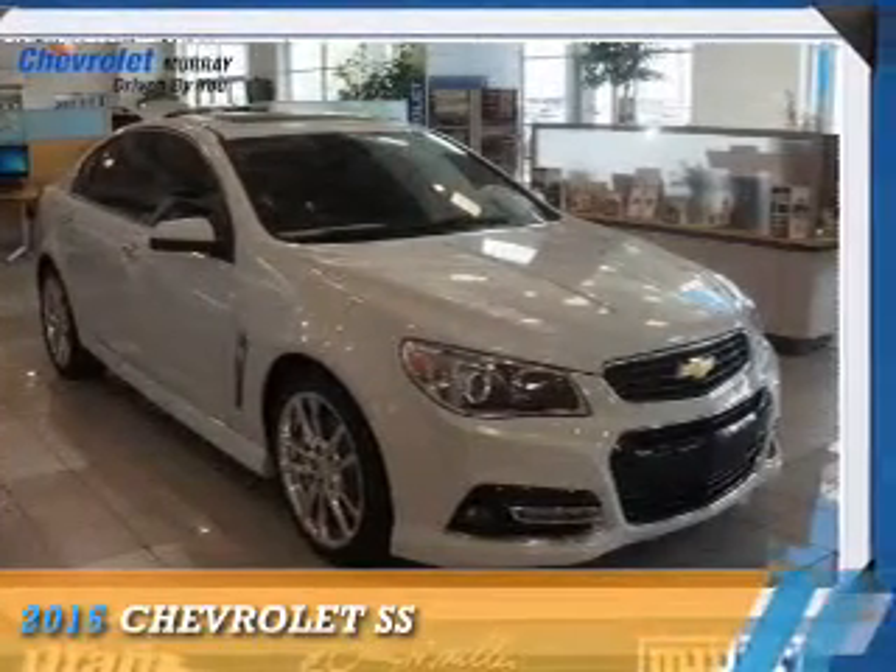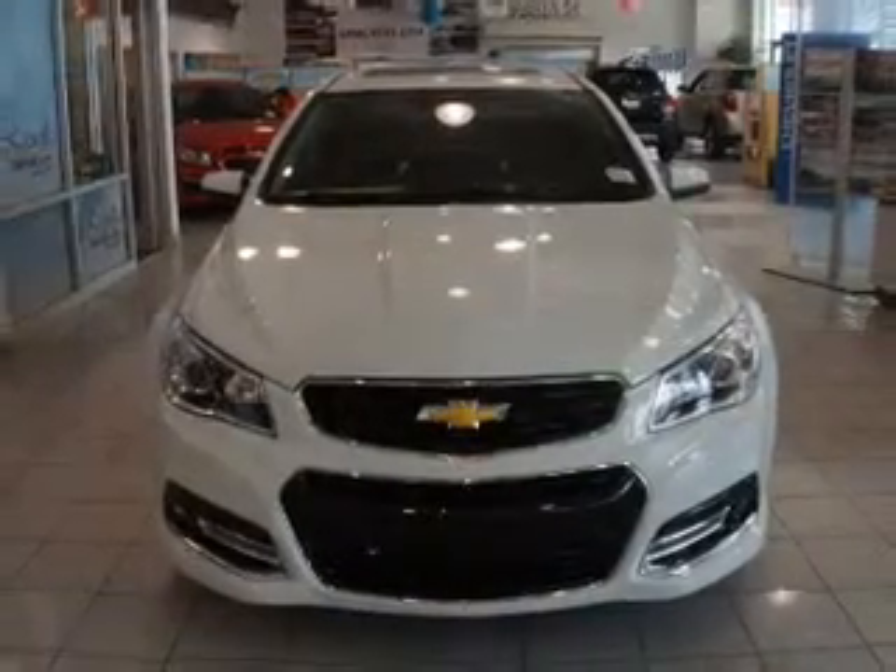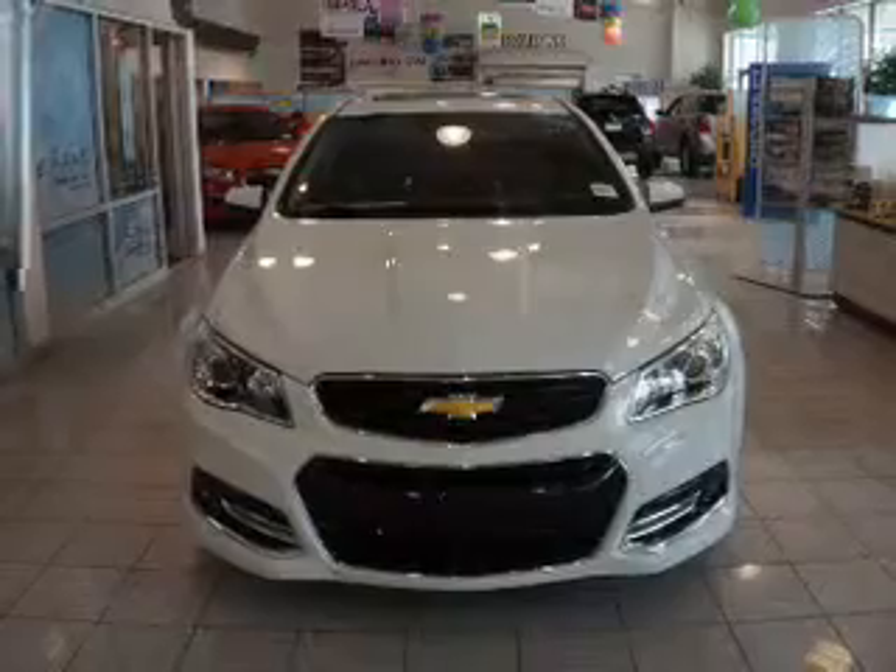Presenting the 2015 Chevrolet SS. It's powered by rear-wheel drive, a 6.2-liter, 8-cylinder engine.